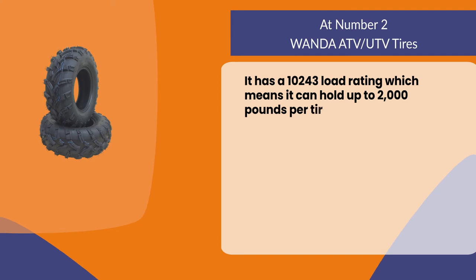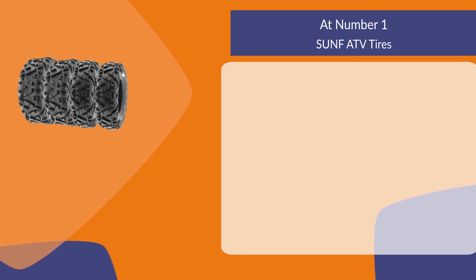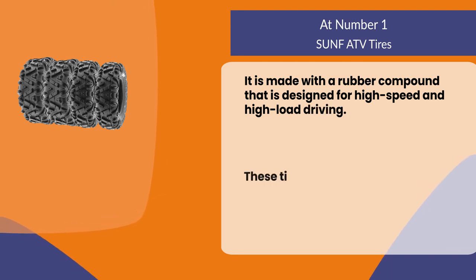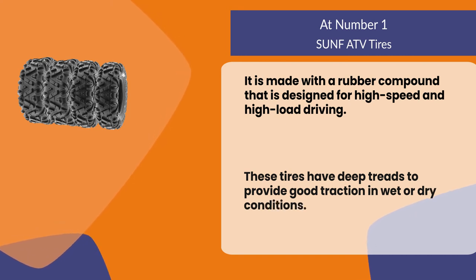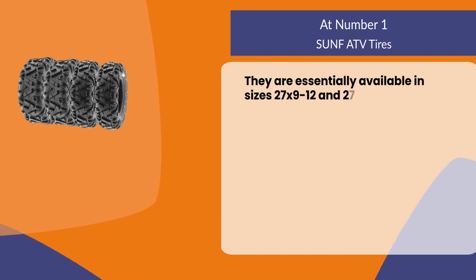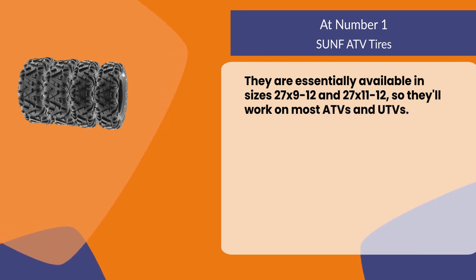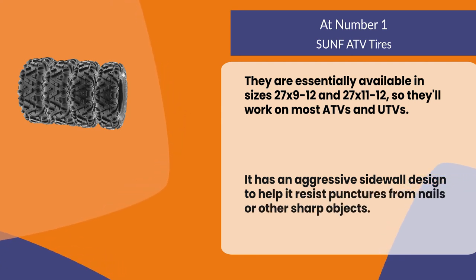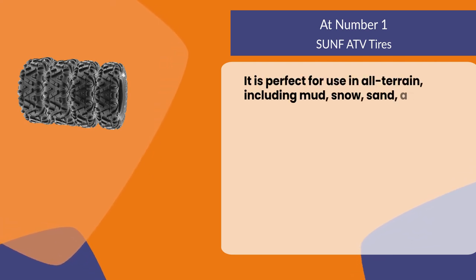At number one: SUNF ATV Tires. It is made with a rubber compound designed for high speed and high load driving. These tires have deep treads to provide good traction in wet or dry conditions. They are available in sizes 27x9-12 and 27x11-12, so they'll work on most ATVs and UTVs. It has an aggressive sidewall design to help resist punctures from nails or other sharp objects, and is perfect for use in all terrain including mud, snow, sand, and gravel.